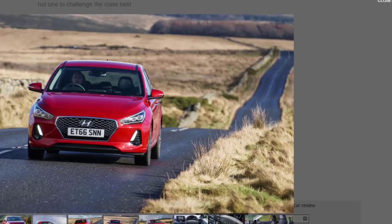There's also more room for people and luggage, as well as plenty of new technology. Wireless phone charging and the Apple CarPlay and Android Auto smartphone mirroring apps are all included on mid-range SE NAV models and above. So does the i30 rival the class best, or is it a jack-of-all-trades, master of none?